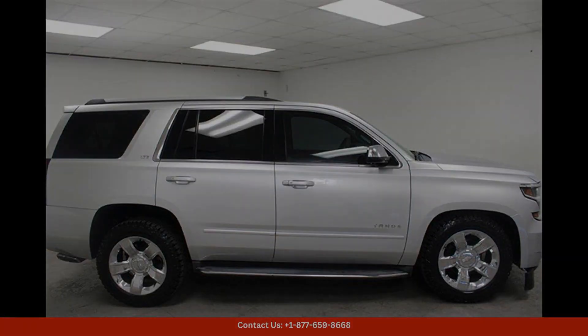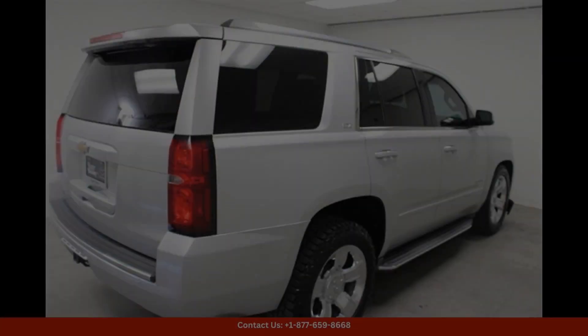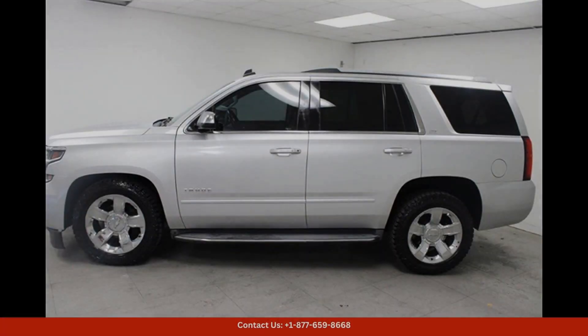Overall, the Silver Ice Metallic 2015 Chevrolet Tahoe LTZ in Austin, Texas is a versatile and stylish SUV that offers a perfect blend of performance, comfort, and safety.